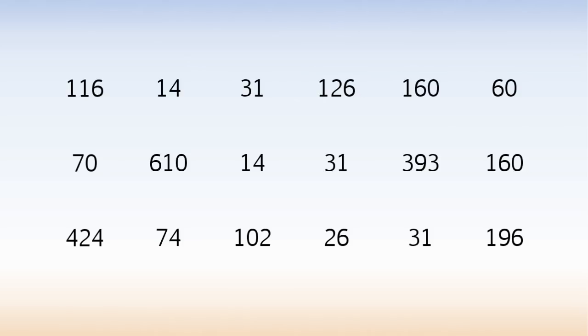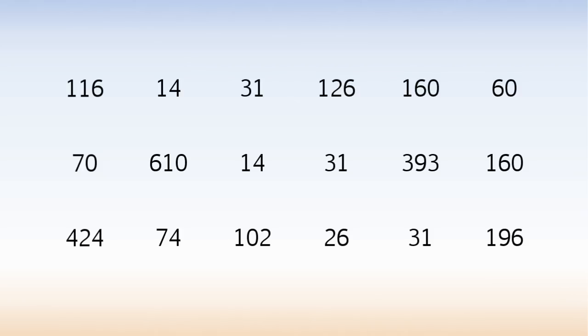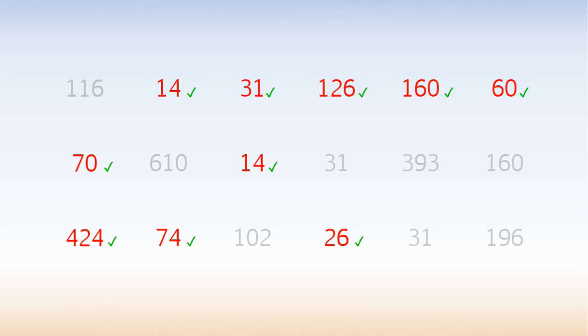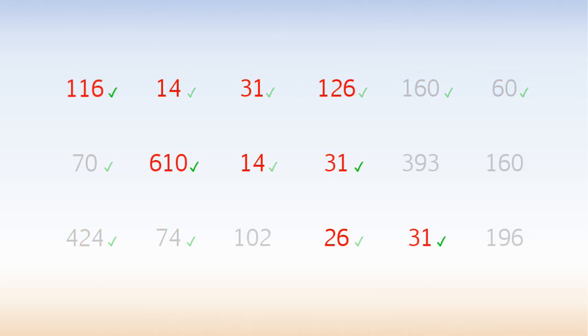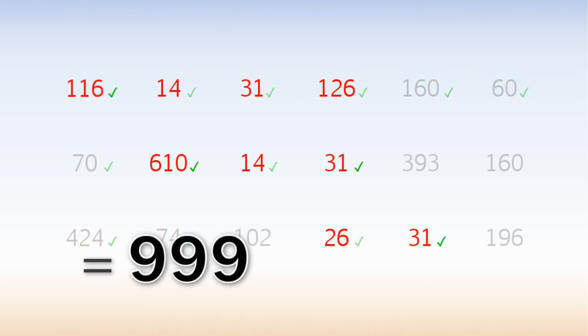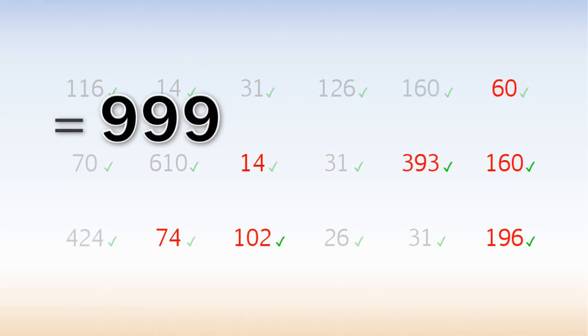That's clever. But we haven't finished. Using the same 18 numbers, find 3 combinations that each add up to 999, and use every number at least once. Hit pause and try it, or here is the solution. These add up to 999. These add up to 999. And these add up to 999.